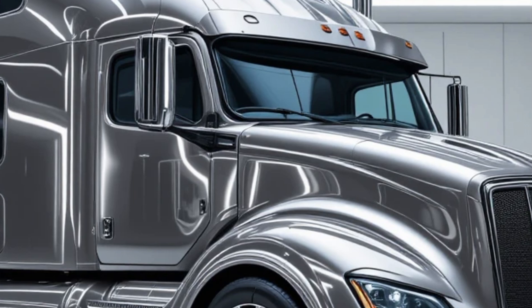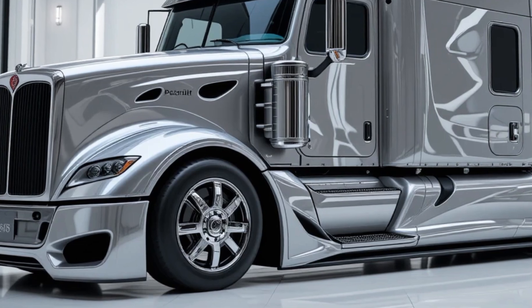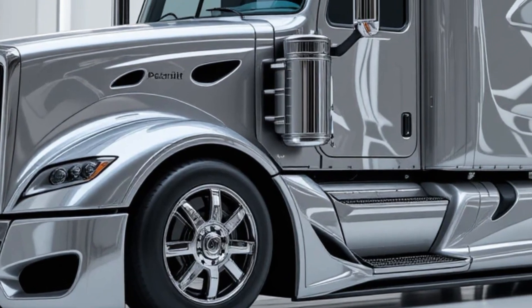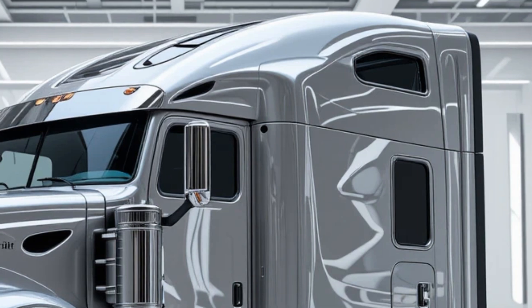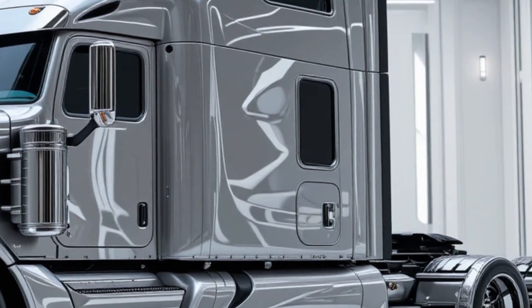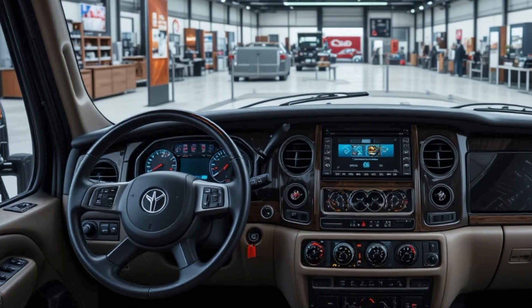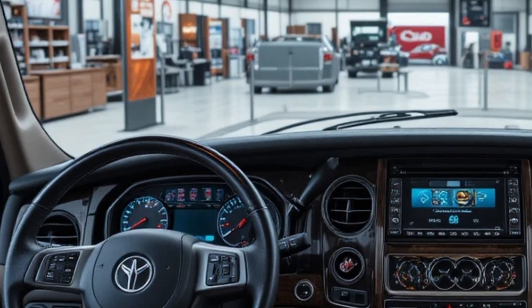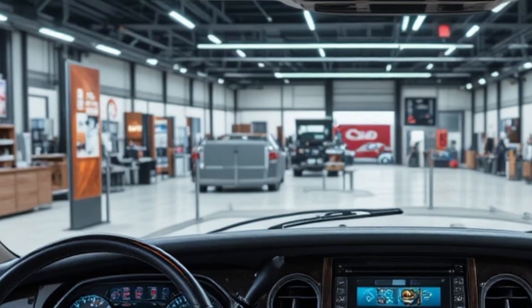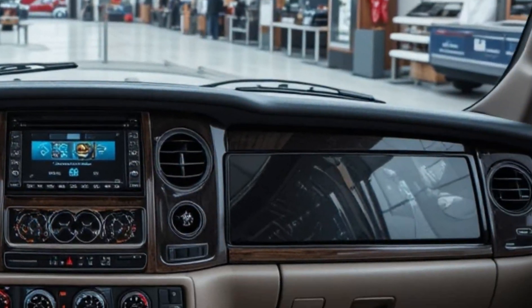From the outside, the 2026 Peterbilt 579 is designed with both style and functionality in mind. Its aerodynamic shape reduces drag, helping to improve fuel efficiency while maintaining a bold and commanding presence on the highway. The front grille is sleek and modern, flanked by sharp LED headlights that offer superior visibility and durability. Every curve and line of the truck's body has been engineered to cut through the air smoothly, saving fuel and reducing operational costs. The truck is available in multiple configurations, offering flexibility for different hauling needs.